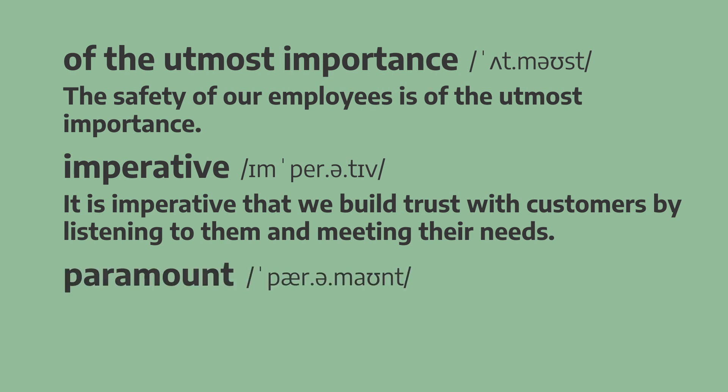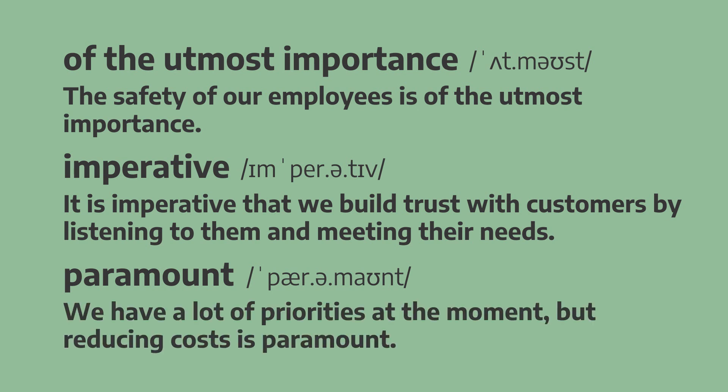Paramount. We have a lot of priorities at the moment, but reducing costs is paramount. We have a lot of priorities at the moment, but reducing costs is paramount.